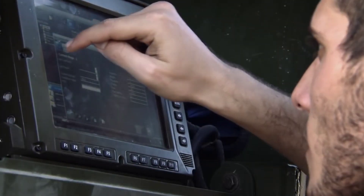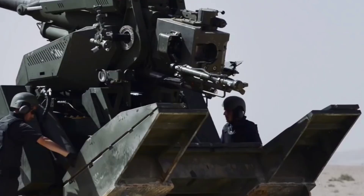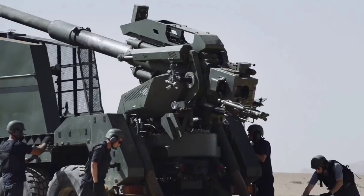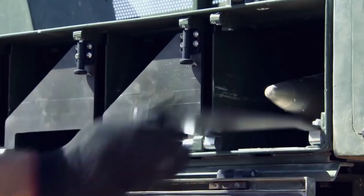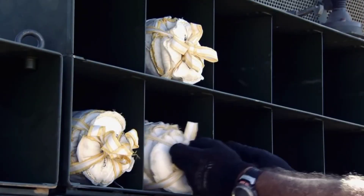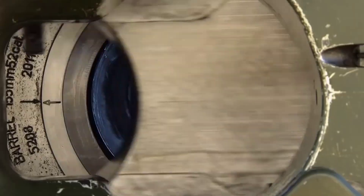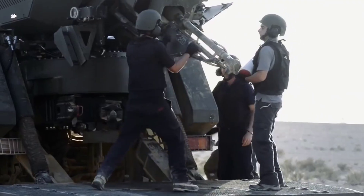With its modular design, ATON can be easily integrated with various equipment such as helmets and vests, ensuring flexibility for different operational requirements. This technology empowers infantry units by offering enhanced visibility, communication, and coordination, ultimately improving their effectiveness and survivability in complex combat scenarios, exemplifying ongoing innovation in military technology.